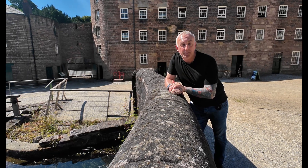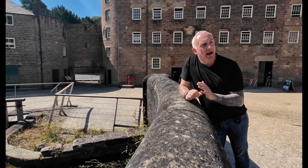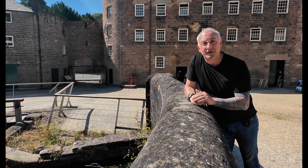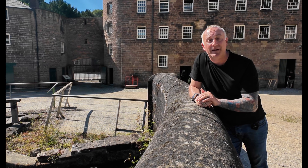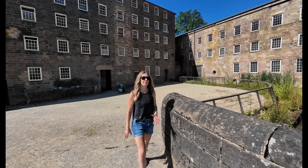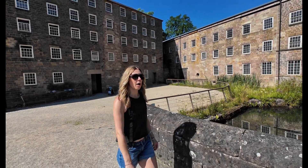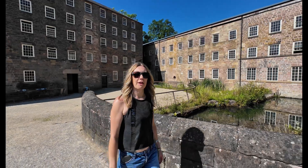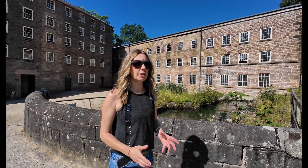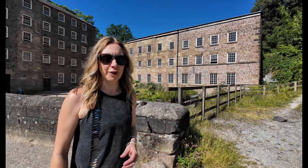This is Cromford Mill and it was built in 1771 by Sir Richard Arkwright. It wasn't just a mill - it was the world's first successful water-powered cotton spinning factory and it changed everything. It was here at Cromford that Arkwright combined machinery, power and labour all under one roof for the very first time. What he created wasn't just a mill - he'd created the blueprint for the modern factory.